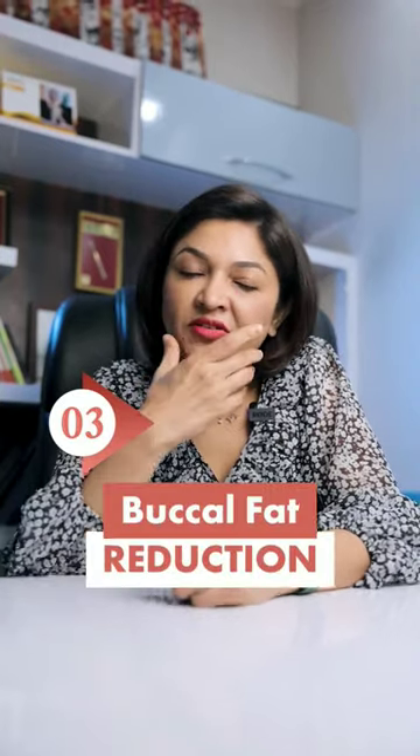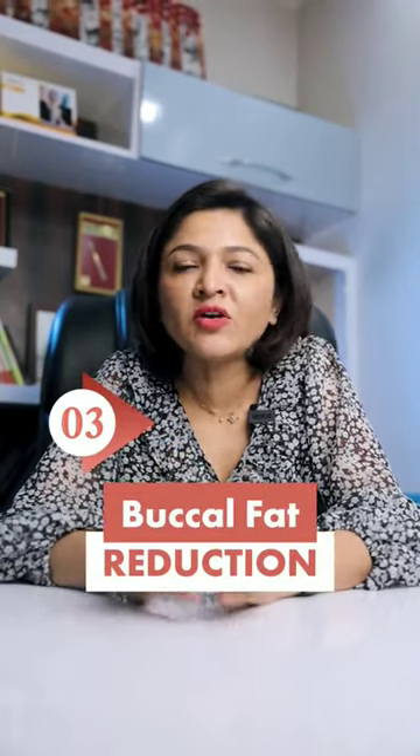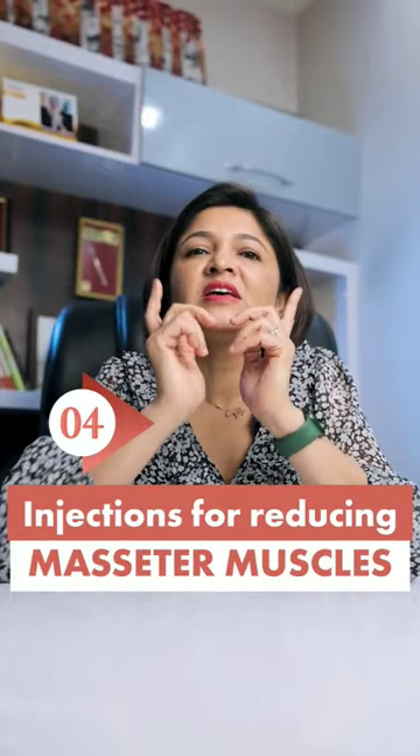Number three would be buccal fat reduction, if you have a lot of fullness on your cheek area. And number four on my list would be injections for reducing your masseter muscles, which can be taken as a six monthly shot and it can maintain your masseters to be slimmer.